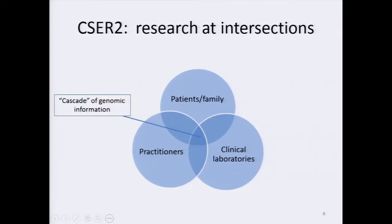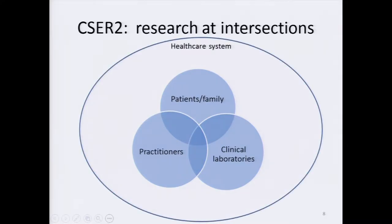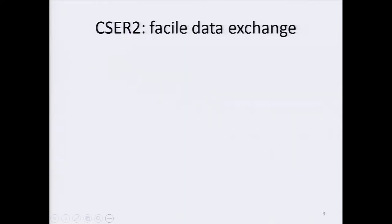We imagine, as was true for CSER I, that the rich integration of ELSI will continue throughout each of these domains. Promoting interactions among these groups is critical, but so is doing so in the context of the healthcare system. A third aim of CSER II will be to investigate the feasibility of exchanging genomic, clinical, and healthcare utilization data within existing healthcare systems.